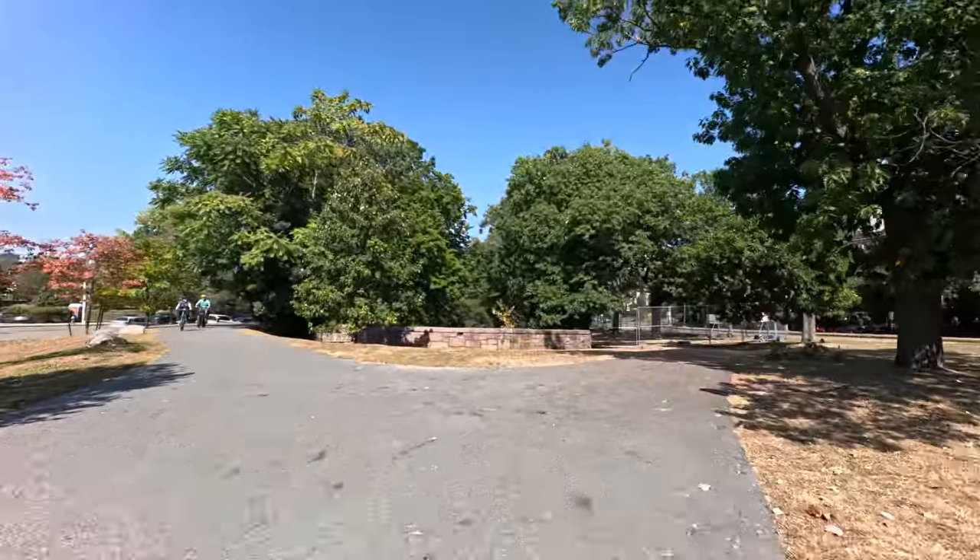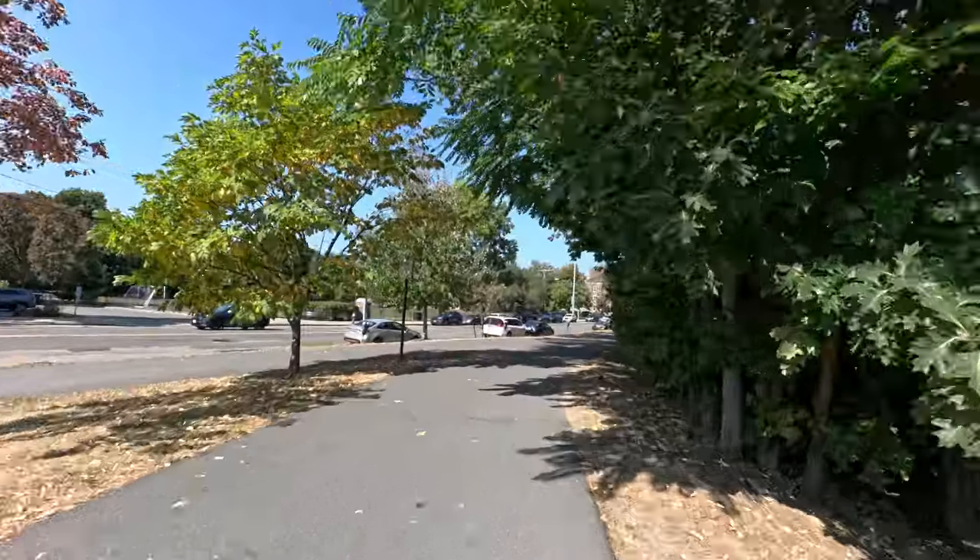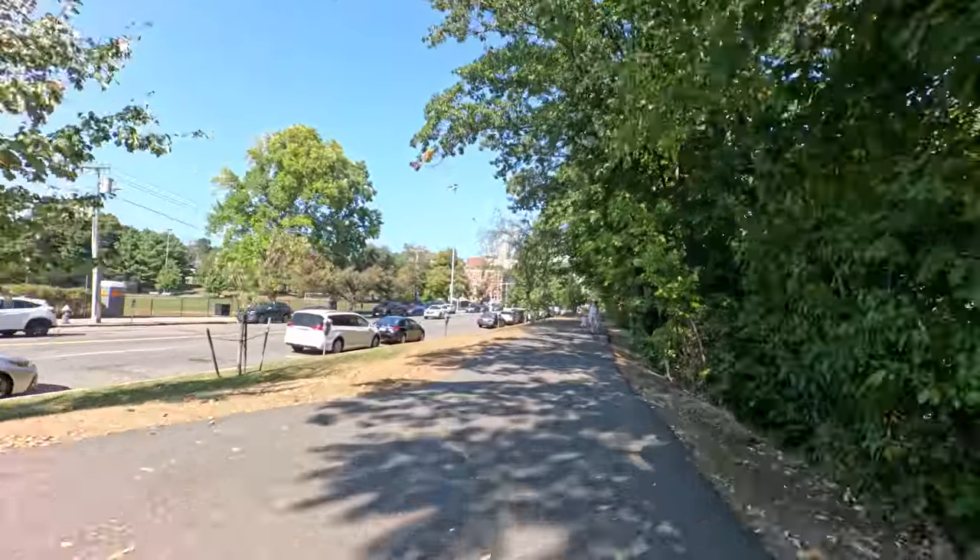Quick tip: that's still a no-go down there. It forks off on the map and makes you think it does go around if you're scoping it out ahead of time.